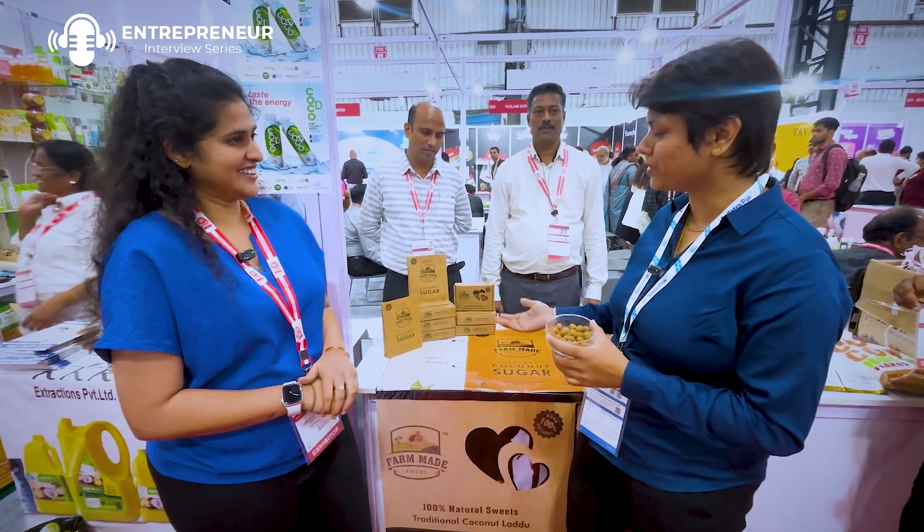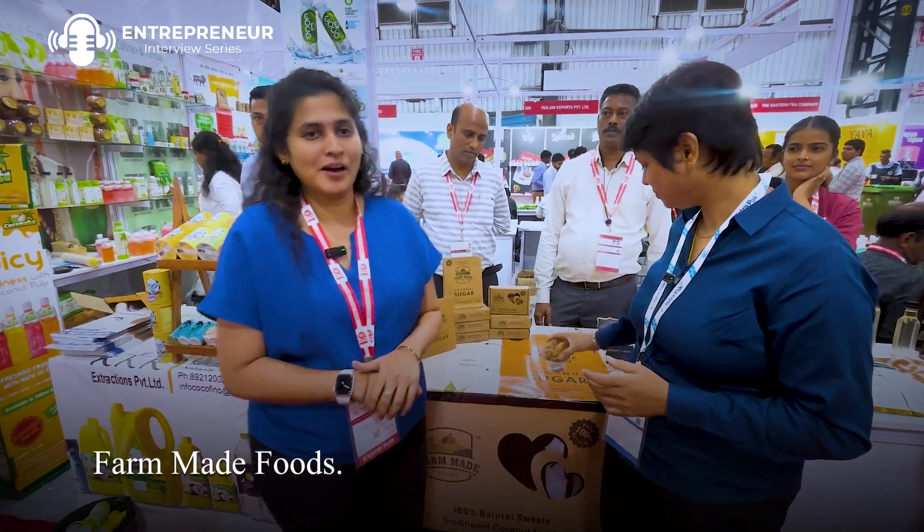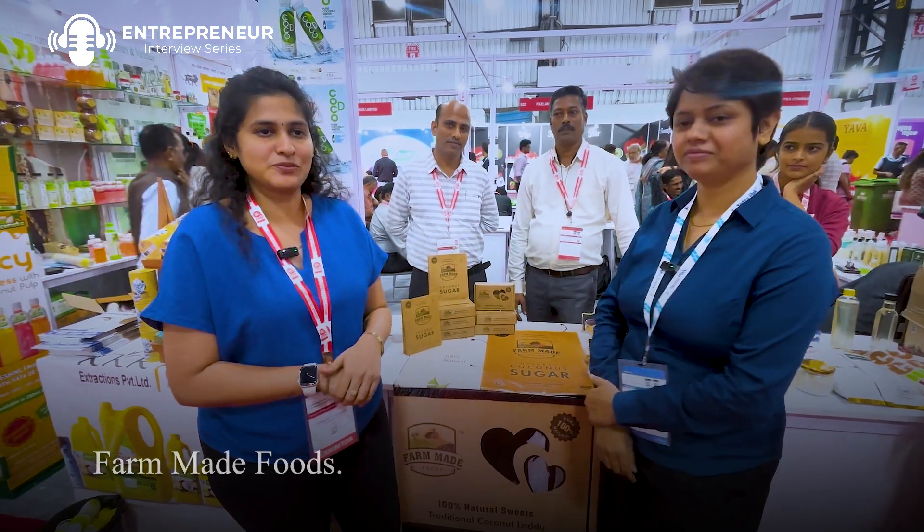So can you introduce yourself, your company, and how you are doing that? Hi, this is Vanmuthi from Farm Made Food, and I have my team here — Mr. Nilesh and Mr. Bablesh.